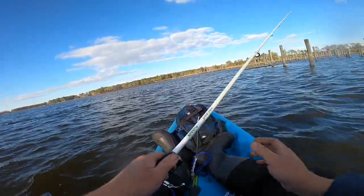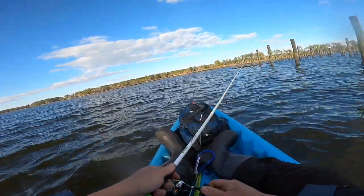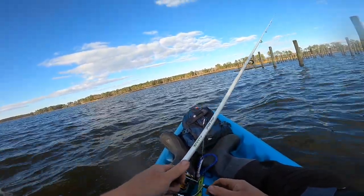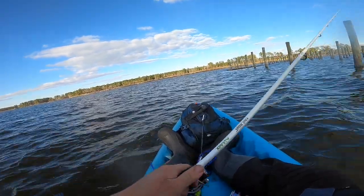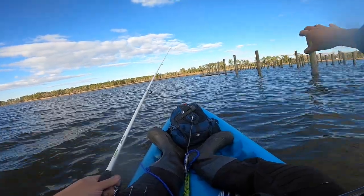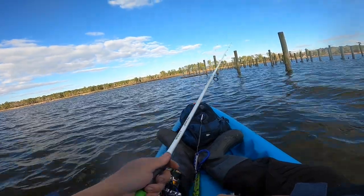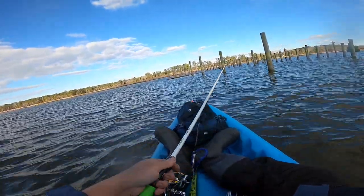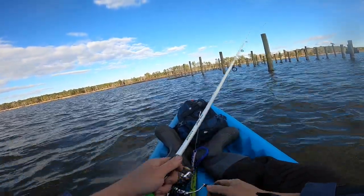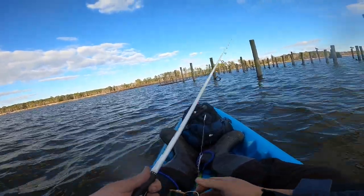I've been taking care of some other business around the house, keeping myself busy. But I figured I'd come out here to Aurora, North Carolina and fish some of this backwater area. Already landed a nice one — it appears to be about a 20-21 incher. I'm sticking around this spot because if you find one fish there's normally more. What really attracted me to this spot is all these pilings with the birds on top — I saw them diving in the water for bait earlier, and if there's bait in the water, there's got to be fish around here.